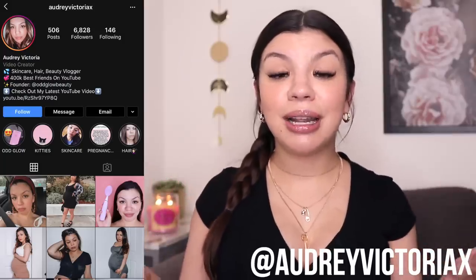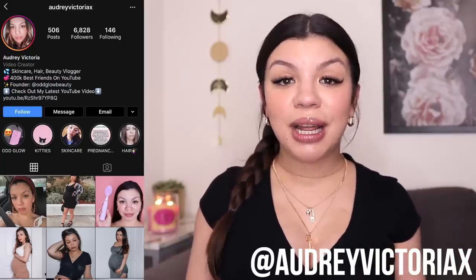Really quick, if you guys are new to my channel, my name is Audrey. I make videos sharing all of my skincare, hair, and just overall beauty tips and tricks. So if you'd like to see more of my videos, make sure you subscribe and you can also follow me on Instagram at Audrey Victoria X.